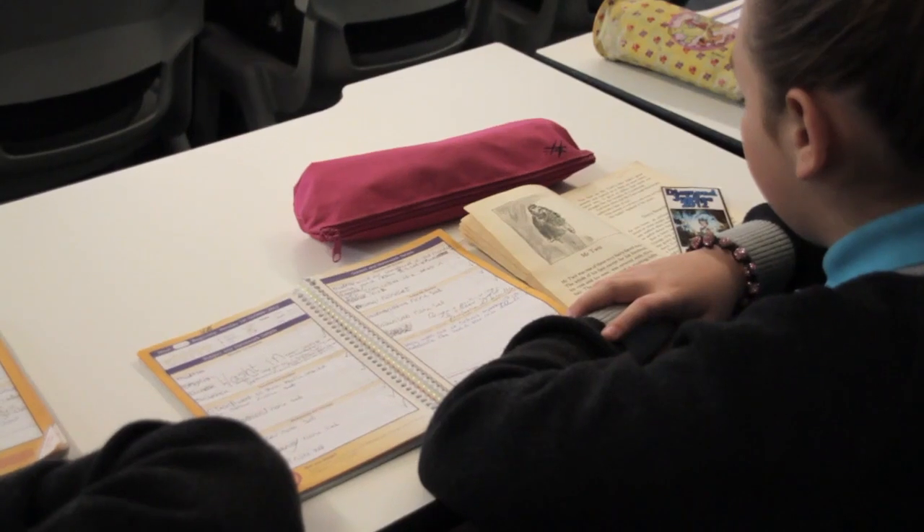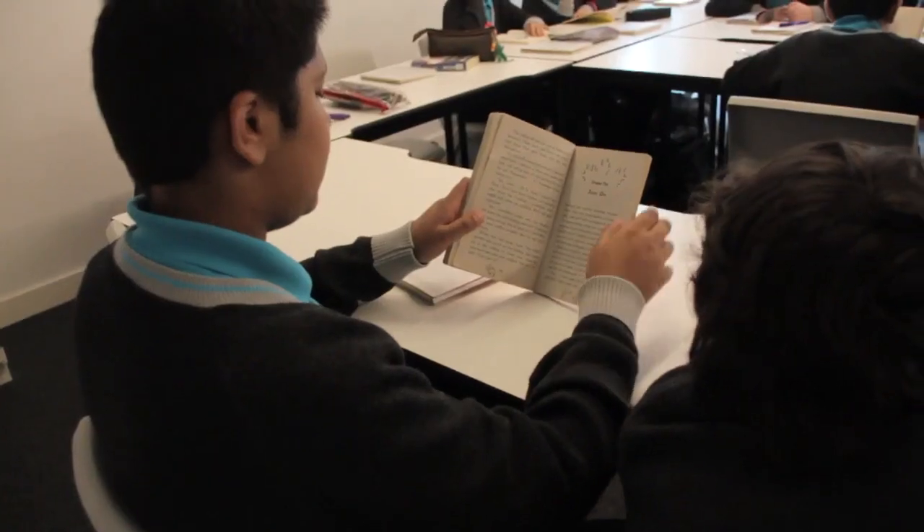Every morning during tutor time we do silent reading and have our register taken. Then it's off to period one.